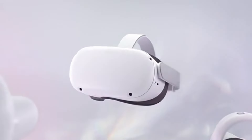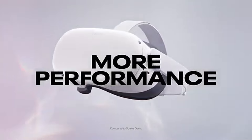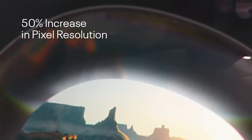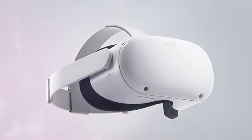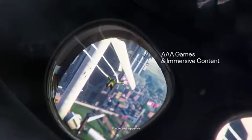Setup is a breeze thanks to the standalone nature of the device — there's no need for a gaming PC or console, as the Quest 2 operates fully on its own. The intuitive interface allows users to navigate through menus and settings effortlessly. The inclusion of hand-tracking technology adds an extra layer of interactivity, making it easy to engage with apps and games without the need for controllers.